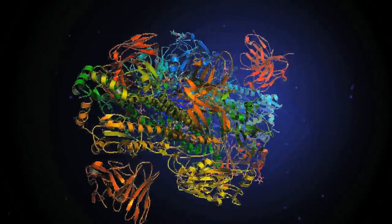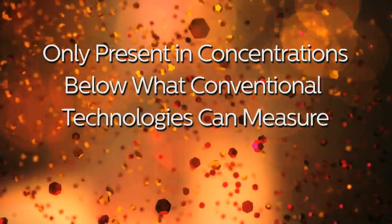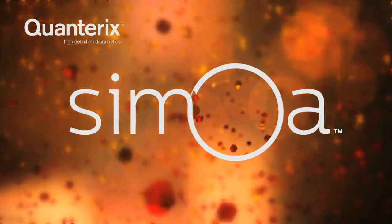Yet the vast majority of proteins are poorly understood, or only present in concentrations below what conventional technologies can measure. Until now, a window has been opened on the world of proteins by Quinterix's revolutionary Samoa technology.